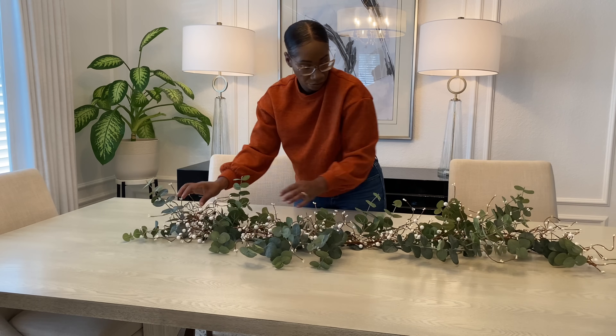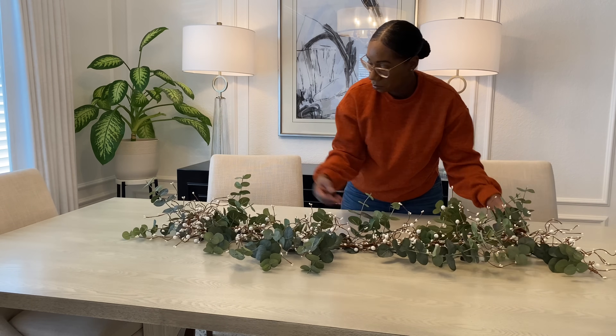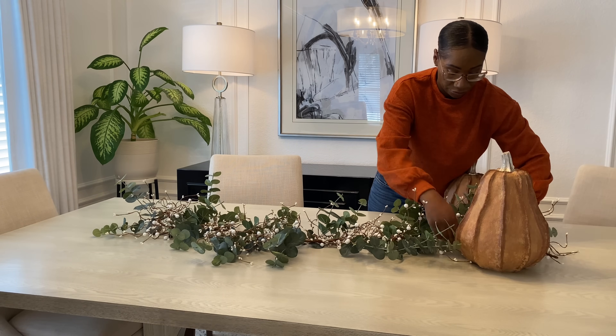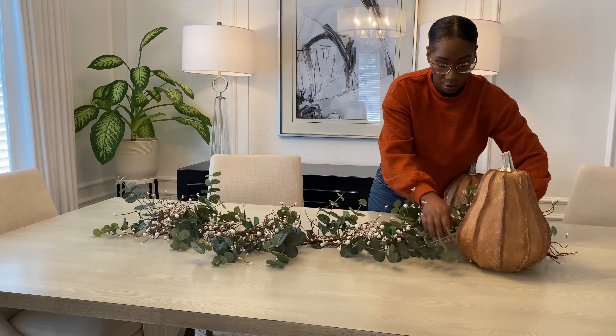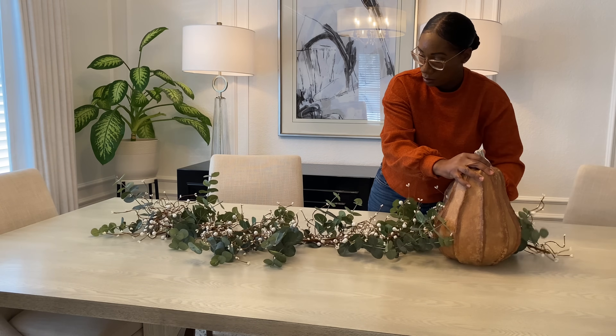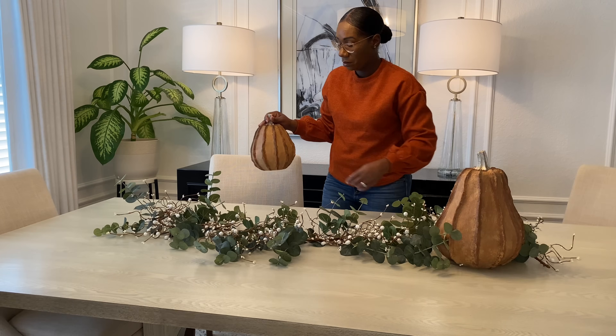I'm also adding in this beautiful garland from Hobby Lobby — I love the branches and those little soft dainty pearl beads on it; it reminds me of tree branches outside. I'm going to place it on top of the eucalyptus and intertwine the branches together so they seem as though they're one. To continue with our centerpiece design I'm going to add in two pumpkins — a larger and a smaller one from Kirkland's. They give a rustic vibe, so I'm going to add one to each end of my garland.